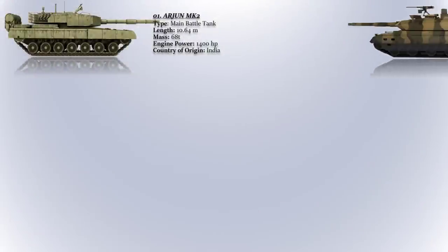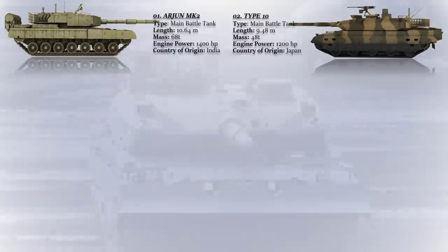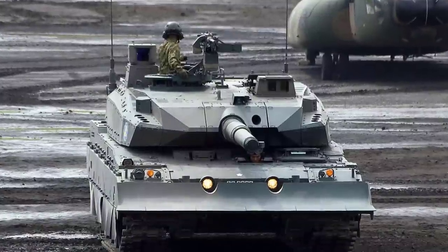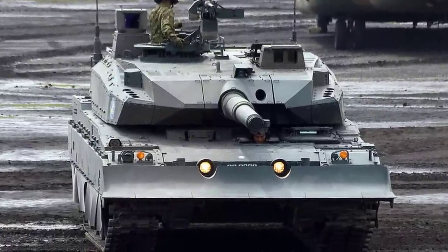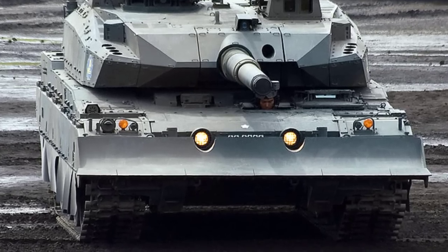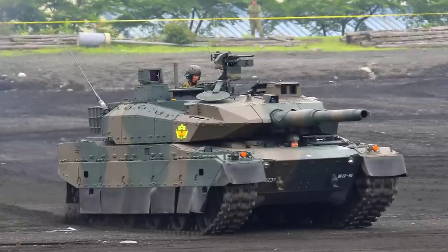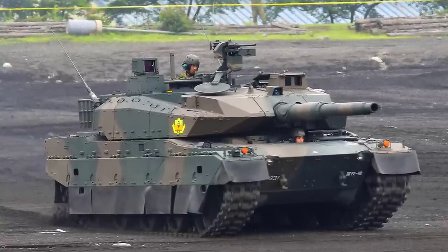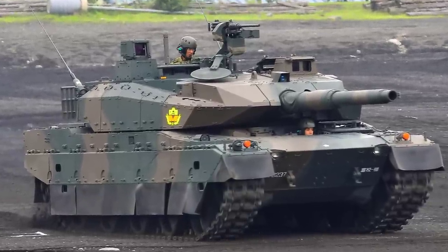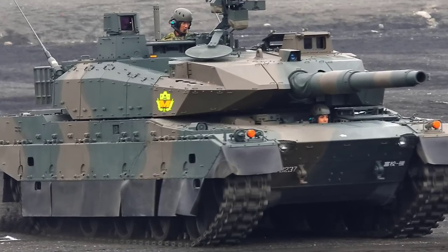Type 10. This is a main battle tank that was developed by Mitsubishi Heavy Industries for the Japanese Ground Self-Defense Force (JGSDF). It was first introduced into service in 2012. The Type 10 is a modern and capable MBT and it is considered to be one of the most advanced tanks in the world. Its advanced technologies and capabilities make it well suited for the JGSDF's needs, which include defending Japan's remote and rugged terrain.